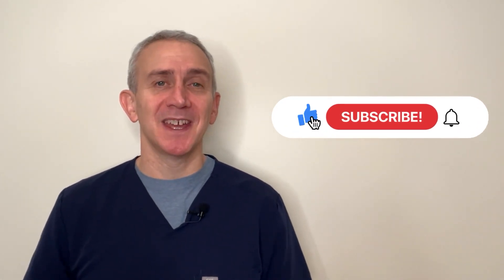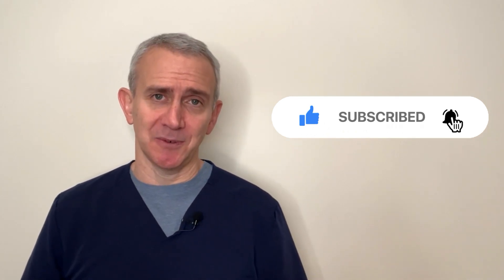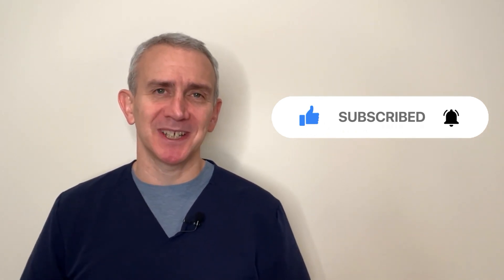Thank you so much for watching. If you have any questions or comments, or if you have any requests for future videos, please leave us a comment in the comment section. Please remember to press the like button on the video as it helps us with the YouTube algorithm. We really appreciate your support, and if you haven't already subscribed to our channel, please consider doing so now. Thank you very much.